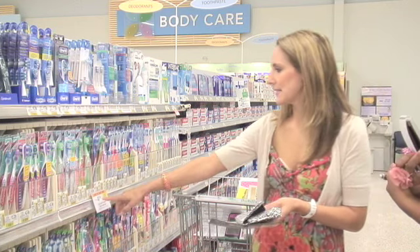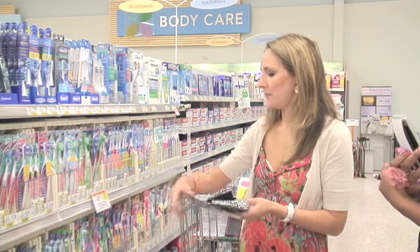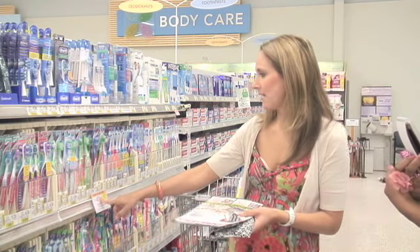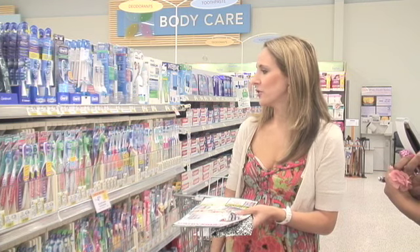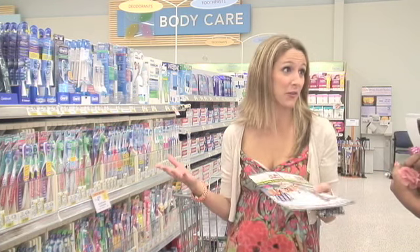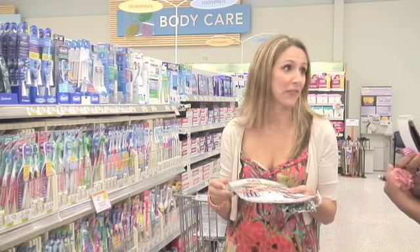Publix has great weekly savings, and if you can combine even some of their monthly savings ads with their current savings, then you'll do great. They want you to get low prices — they want you to come into their store so you can buy the rest of the groceries that surround the rest of the store.